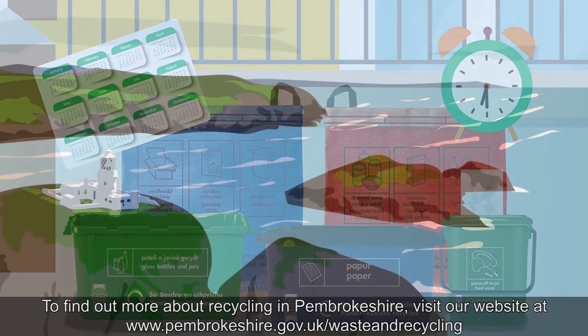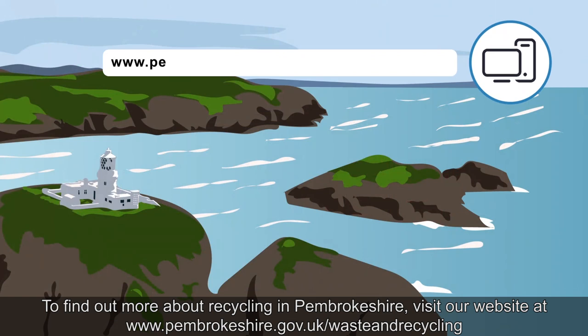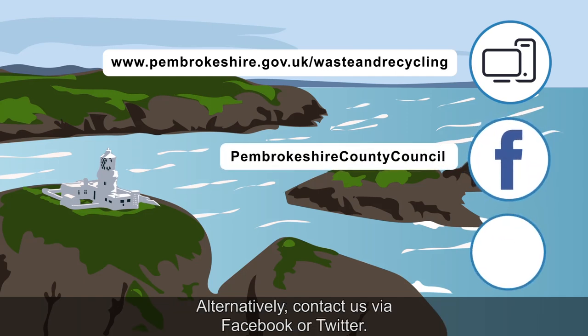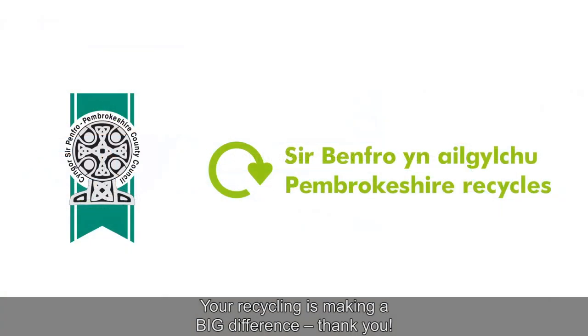To find out more about recycling in Pembrokeshire, visit our website at www.pembrokeshire.gov.uk/wasteandrecycling. Alternatively, contact us via Facebook or Twitter. Your recycling is making a big difference. Thank you. Love Pembrokeshire, love recycling.